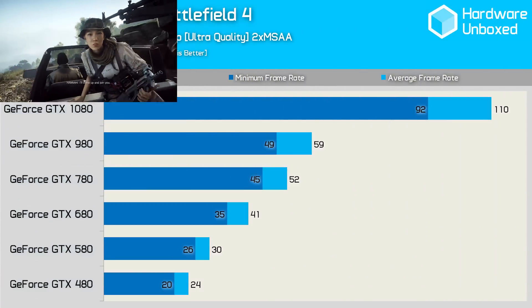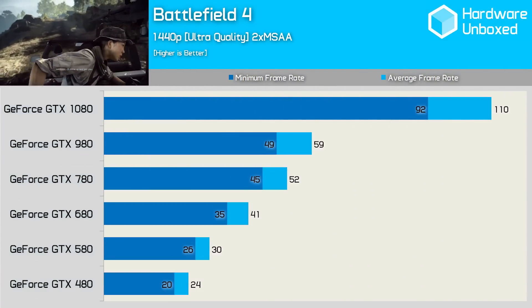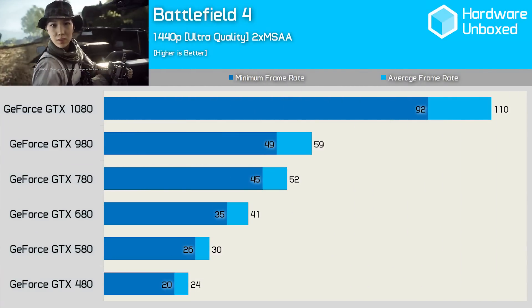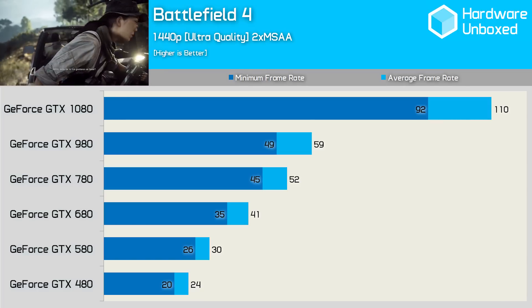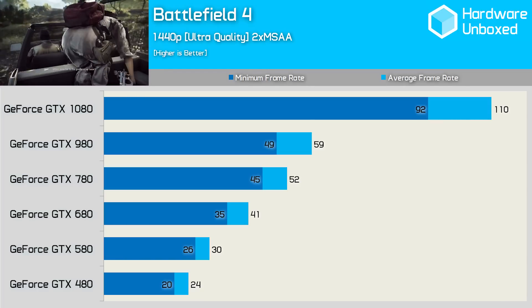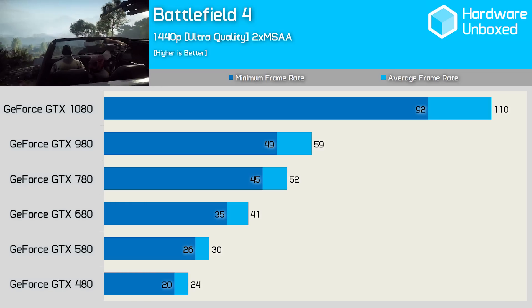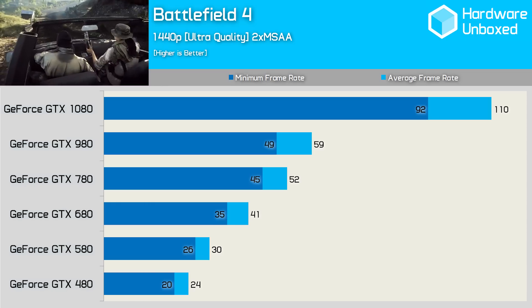First up, we have Battlefield 4. Here we see a nice 71% performance gain from the 480 to the 680, skipping the 580 of course. Then from the 680 to the 980 we see a smaller 44% margin. However, from the 980 to the 1080 we see a huge 86% leap in performance for an average frame rate of 110 FPS.